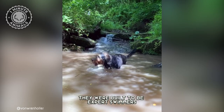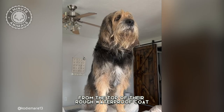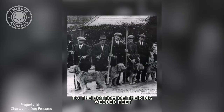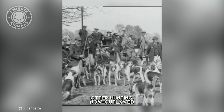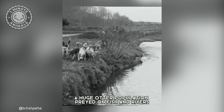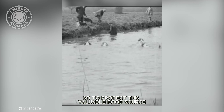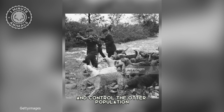They were built to be expert swimmers, from the top of their rough, waterproof coat to the bottom of their big, webbed feet. Otter hunting, now outlawed, was practiced because in medieval England, a huge otter population preyed on fish in rivers and stocked ponds. So to protect this valuable food source, otter hounds were used in packs to protect fish ponds and control the otter population.